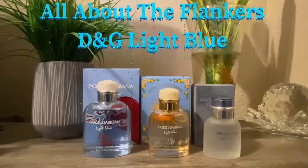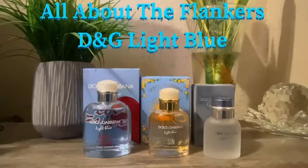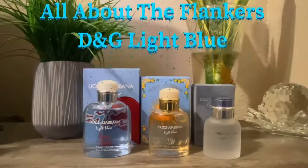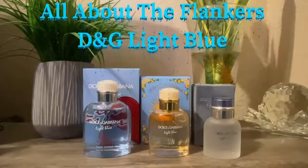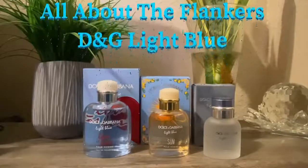Hey everyone, hope you're doing well. Excellent, excellent day. Hope you're having a beautiful day. These are beautiful fragrances that I have here for you. And this is a new series that I'm coming up with, and it's called All About the Flankers.